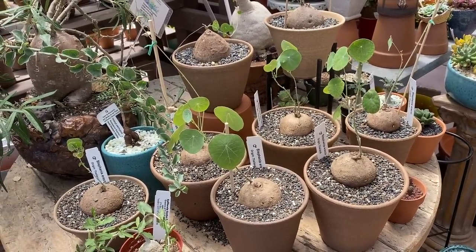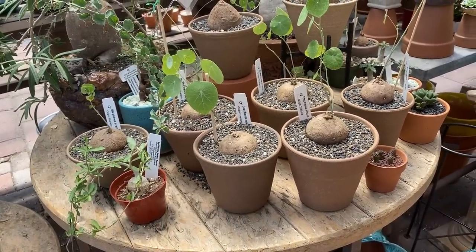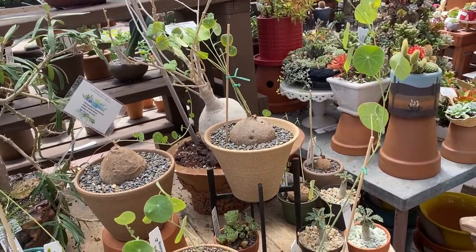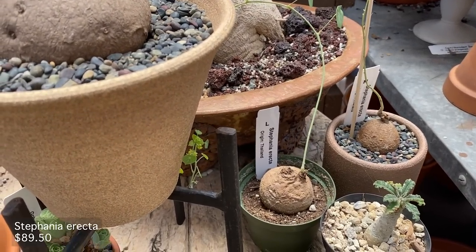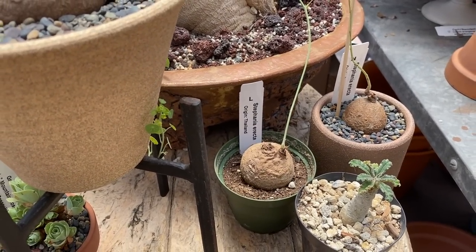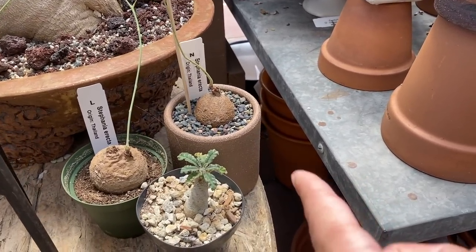So they are Stefania erectas. These look pretty big and I love the pots they're in. Oh, I didn't know they're from Thailand. This one is like $90, and the one with the pot is $120 — but I do love that pot and that setup.